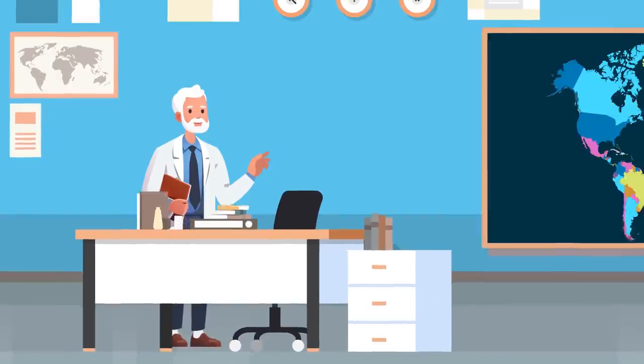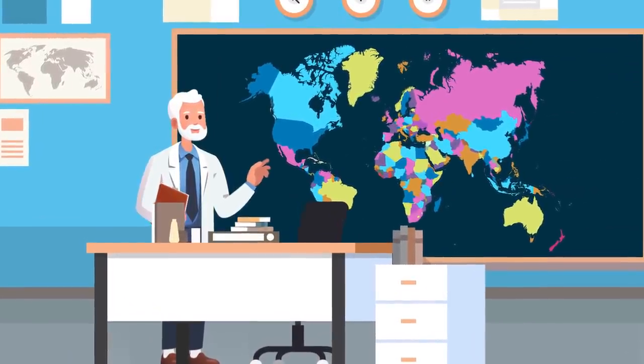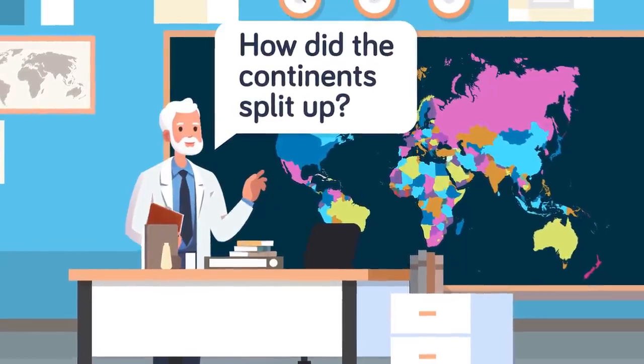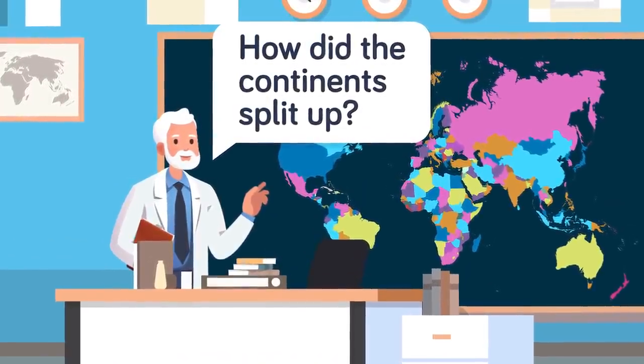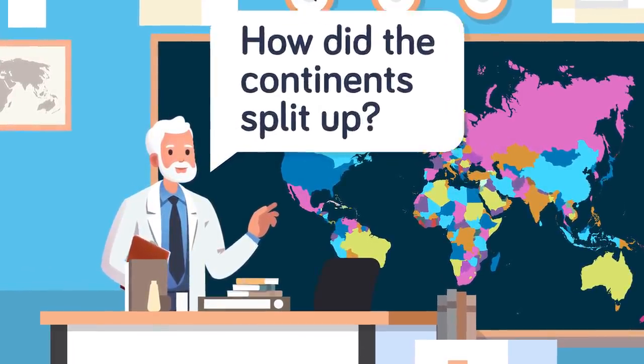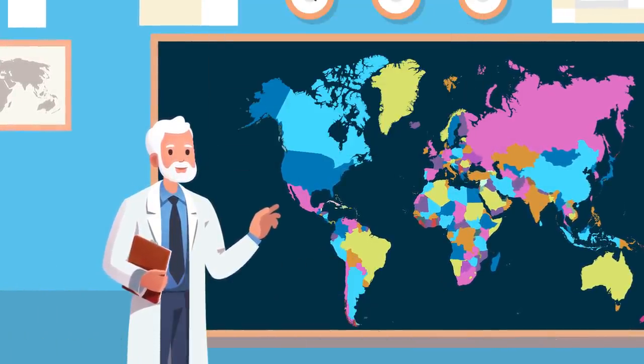It's actually a bit more complicated as to how we got to what we see today regarding the continents, and for many years scientists have pondered over the question of how things split up. As you'll see today, those scientists are still learning and writing about new discoveries.